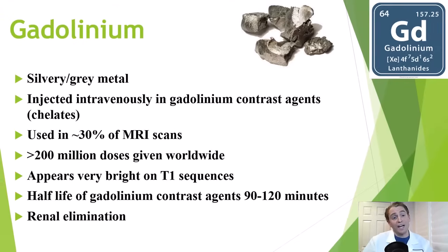But are these agents safe? Do they carry significant risks? Gadolinium itself is a rare earth element, one of the lanthanides on your periodic table. It's a silvery gray metal, and on its own as an element, it's very toxic to humans.